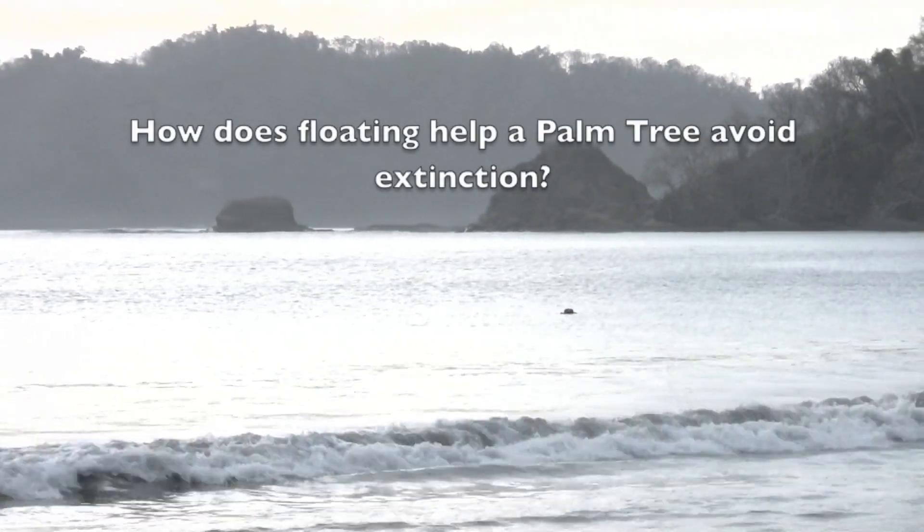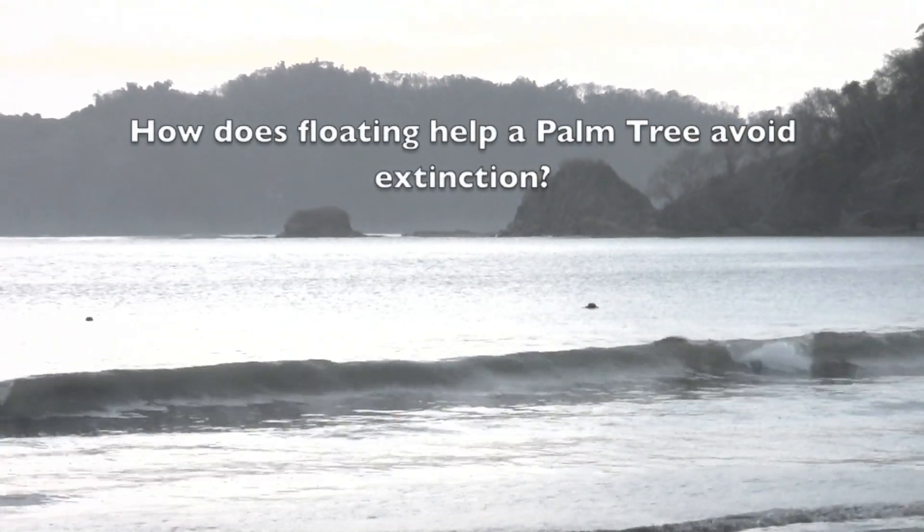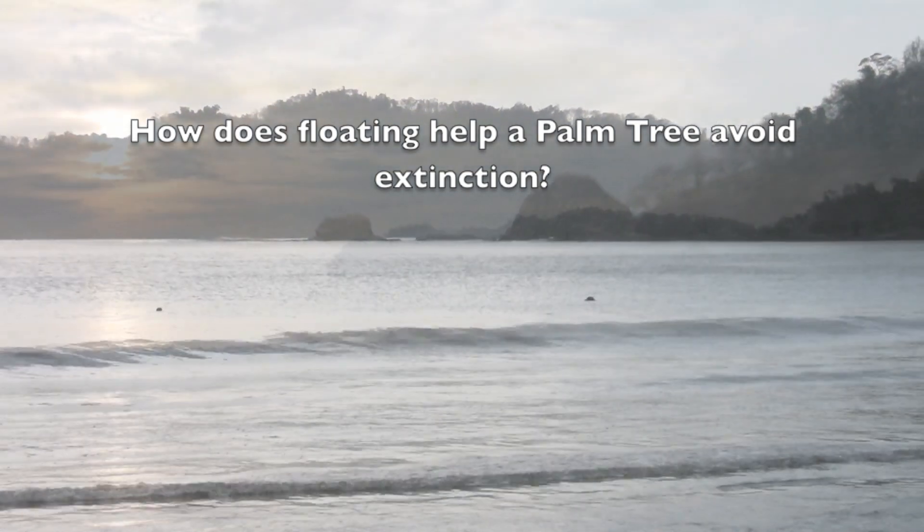How does having a seed that floats help a palm tree avoid extinction?